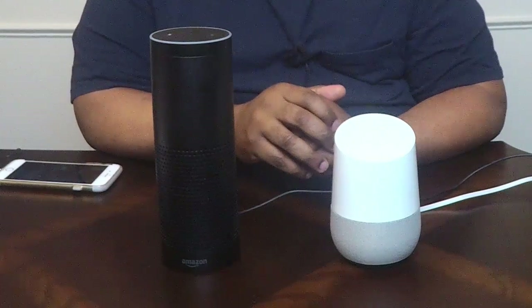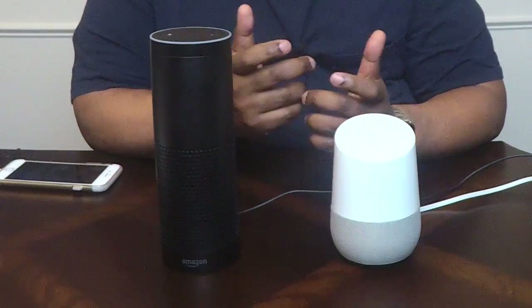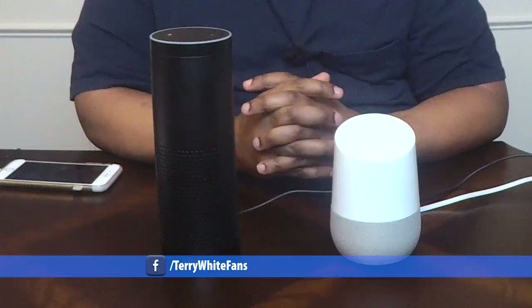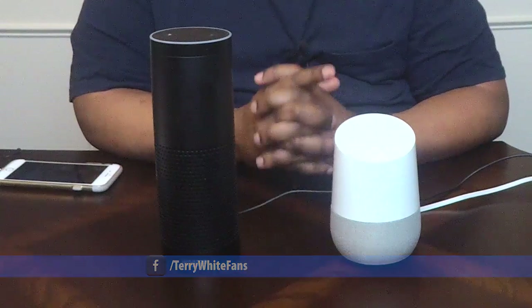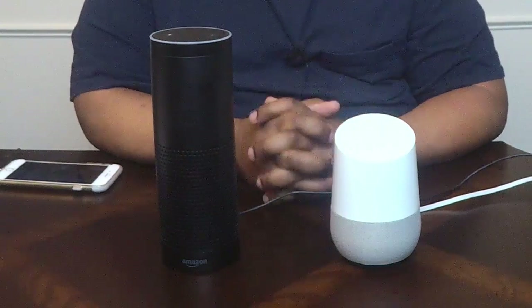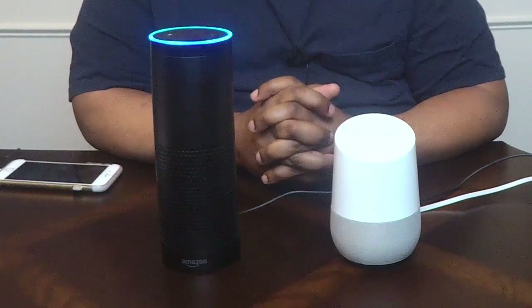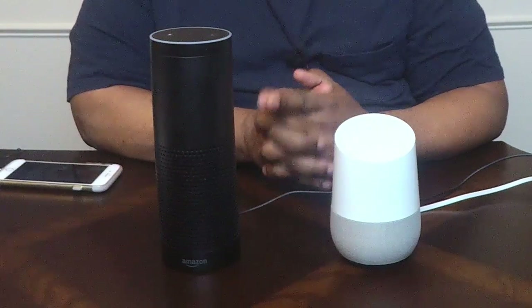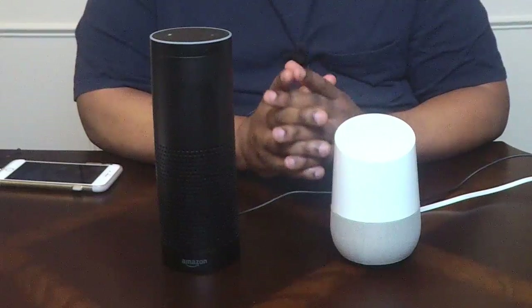What about math? A lot of times I'm asking questions from across the room when I'm in the middle of hanging something. 'Okay Google, what is 8,365 divided by 35?' — 'The answer is 239.' Google gives straight-to-the-point answers. 'Alexa, what is 18% of 1,204?' — '18% of 1,204 is 216.72.' Notice how Alexa repeated the question — a lot of times that's actually helpful when you can't remember what you asked.